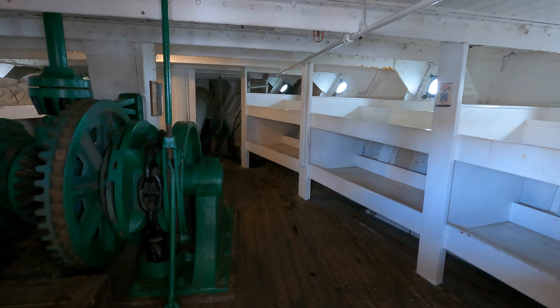The HMS Surprise is a replica of a Royal Navy frigate built in 1970 in Nova Scotia, Canada. Originally named The Rose, it was created as a replica ship for maritime museums. The ship gained international fame after its appearance as the HMS Surprise in the film Master and Commander: The Far Side of the World. The ship is a 24-gun frigate showcasing the naval architecture and weaponry of the 18th century.